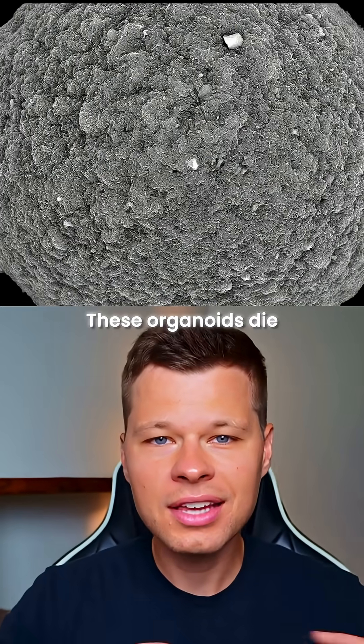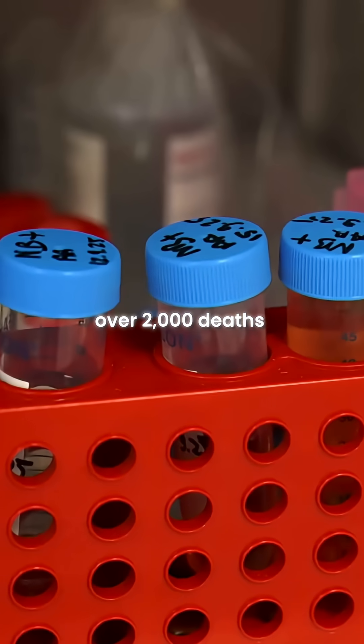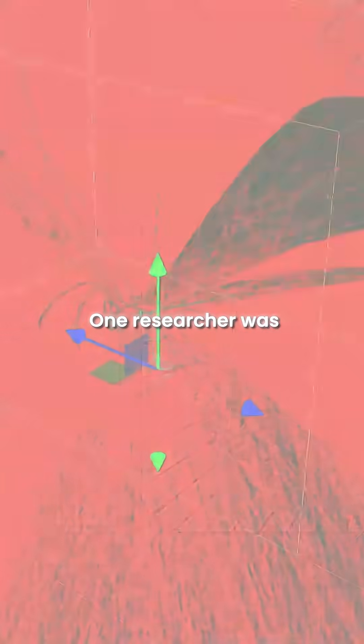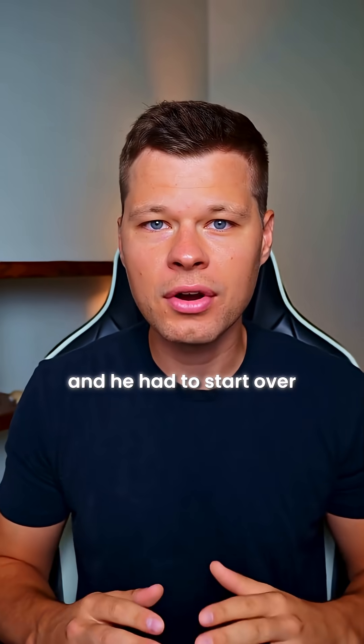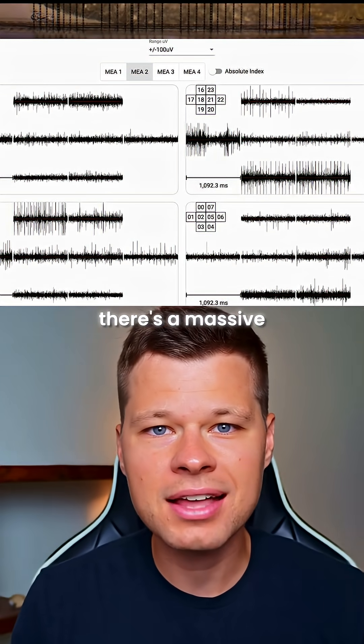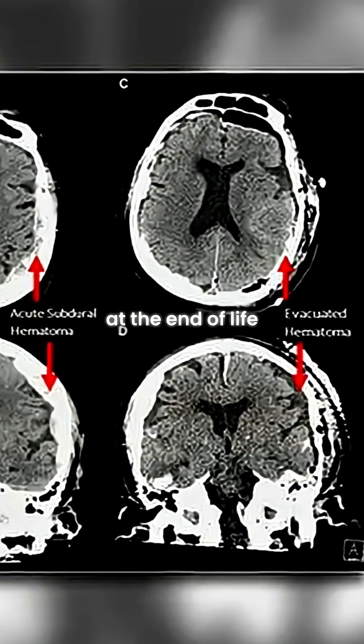But here's the creepy part. These organoids die after four months, and scientists have recorded over 2,000 deaths in the past five years. One researcher was mid-experiment when his organoid died and he had to start over. And here's what's insane: right before they die, there's a massive spike in brain activity, just like what happens to humans at the end of life.